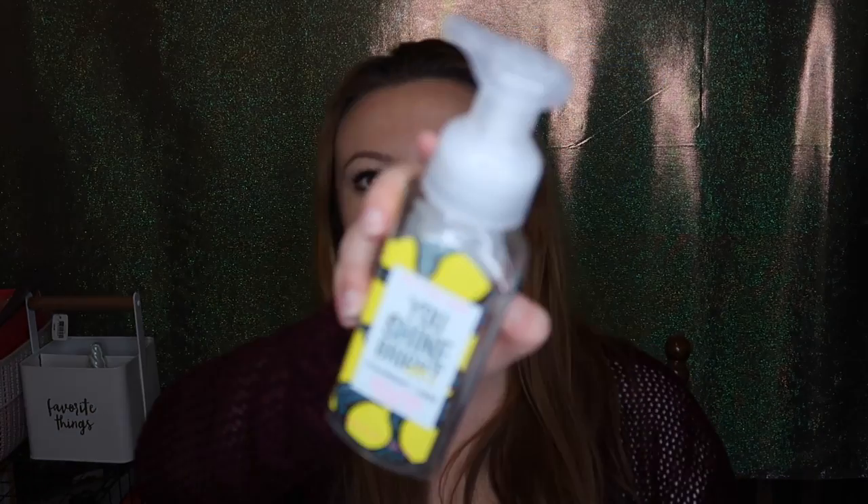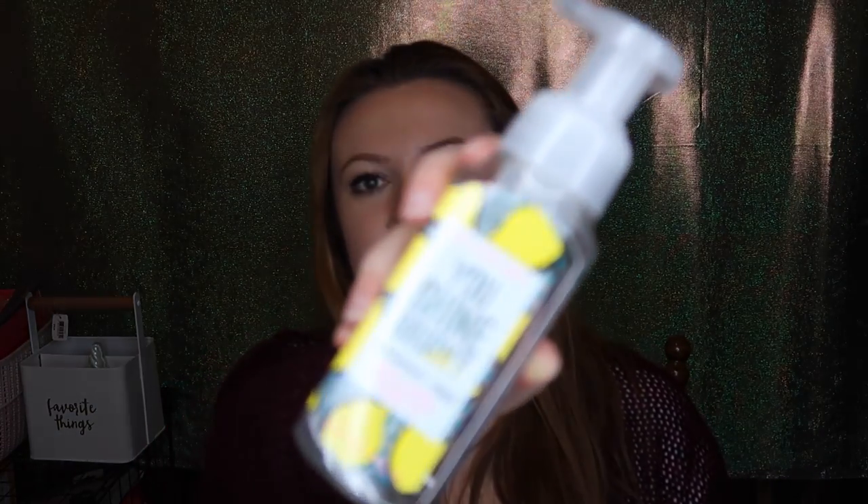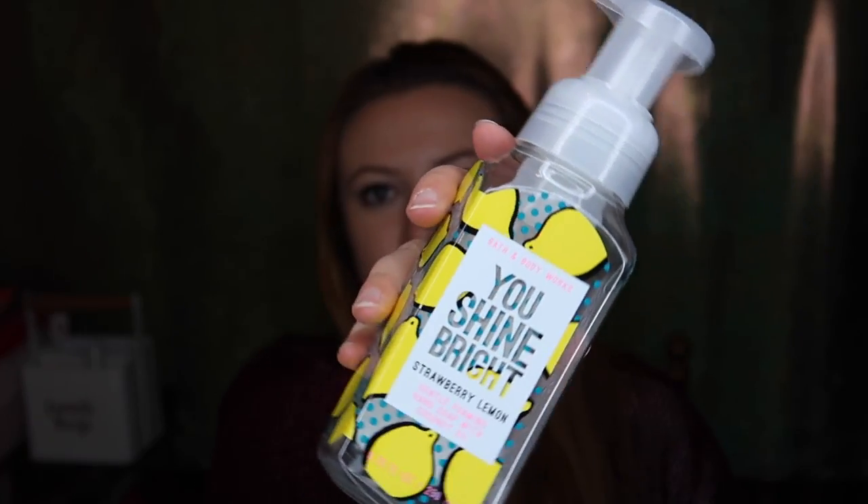I love love love the Strawberry Lemon You Shine Bright soap from the summer semi-annual sale — the Pop Art collection. The soap was a really pretty blue color. Super cute bottle. The notes are sweet strawberries, sparkling lemon, and crystallized sugar. This one was so good — the scent was nice and strong and stayed on your hands all day. So good. I was surprised because I'm not normally a lemon person.